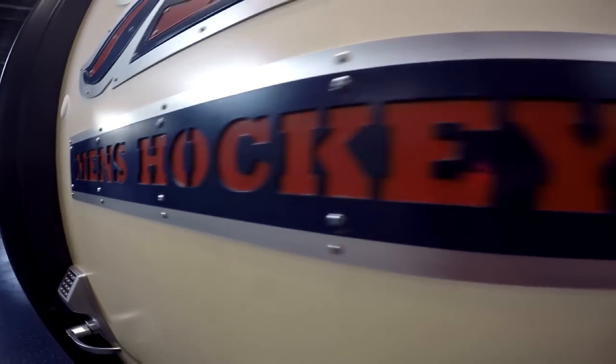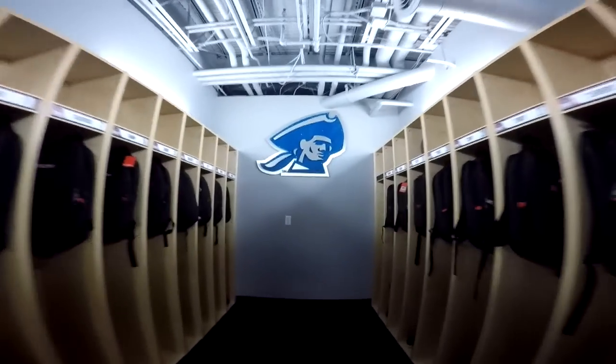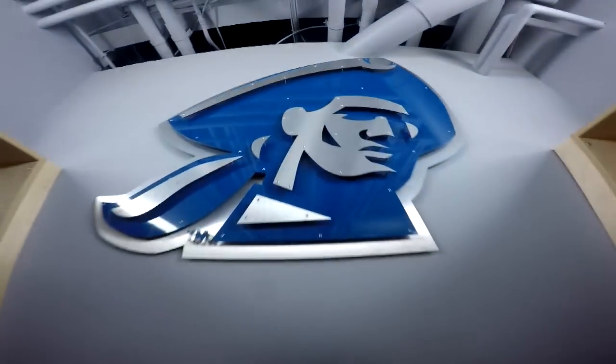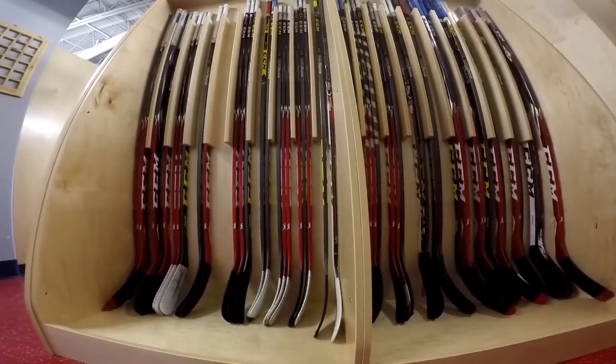It completely blew my expectations. I knew it would be nice but I didn't think it would look like that. The little surprise we got in the lockers and everything — from top to bottom it's really nice to have that. It will do wonders for our program, from recruiting all the way to just making the players feel more professional and more at home. It's going to be a big thing for our program, and just the way things are going, it's only fitting.